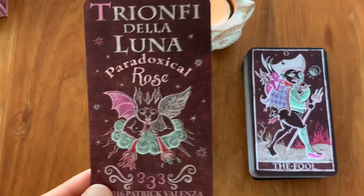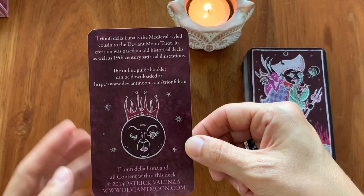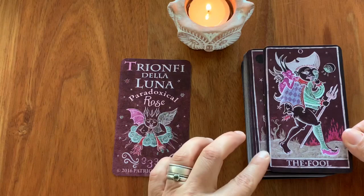That's the back of the title card, which has the same description as on the side of the box. The online guide booklet can be downloaded from the Deviant Moon website — I didn't know it had a booklet, so that's good news. Now let's have a look at the full card. Just have a look how beautiful — crescent moon backs.